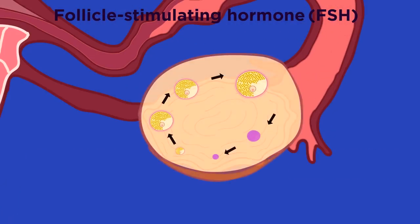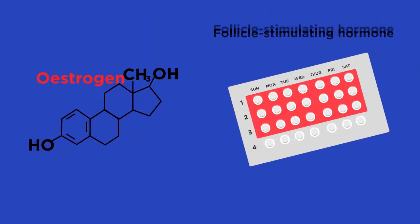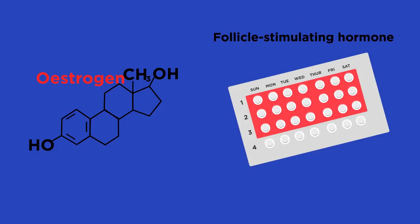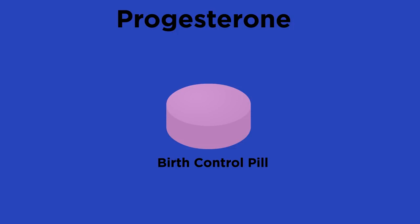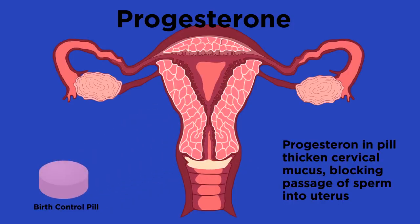It is actually pretty simple. FSH causes the egg to mature in the ovary, so if we can stop the production of FSH then we can prevent pregnancy. We already know that estrogen prevents the production of FSH, so contraceptive pills just need to contain estrogen. Progesterone can also act as a contraceptive — it makes the mucus in the uterus very thick so the sperm cannot get through to the egg to fertilize it.